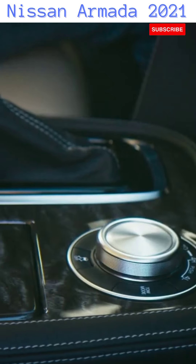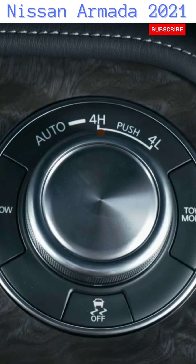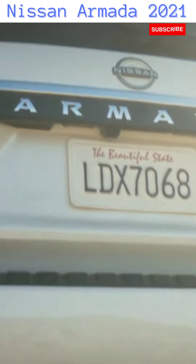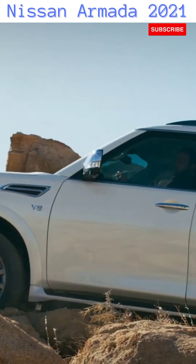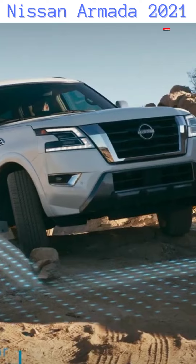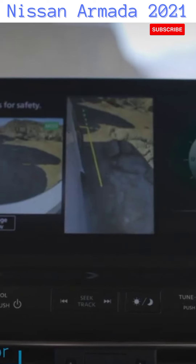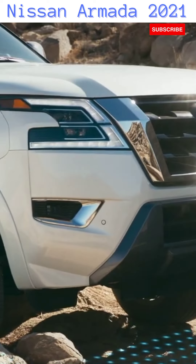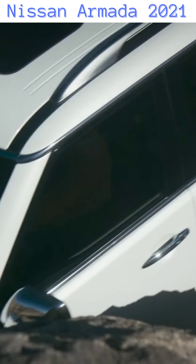Four-wheel drive — it's right at your fingertips. And when you get that "I'm about to get stuck" feeling, kick it into four low. Need a spotter? Use intelligent around-view monitor for a better view, so you'll have the upper hand with the next obstacle in your path.